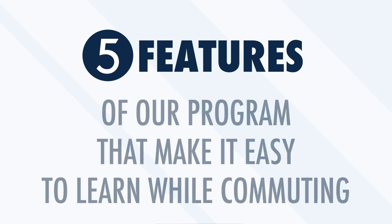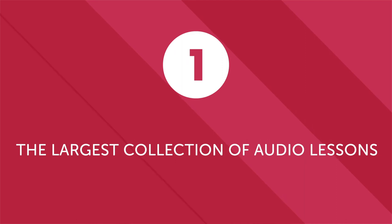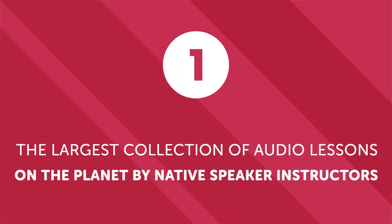Our language learning program has been helping people learn and master language in the comfort of their home, during their daily commute, or any place they have a few spare minutes. Here are five features of our program that make it easy to learn a new language while commuting. First, the largest collection of audio lessons on the planet by native speaker instructors. Every single week, native speaker instructors create new audio lessons — all lessons are short, to the point, and guaranteed to improve your mastery of a language.